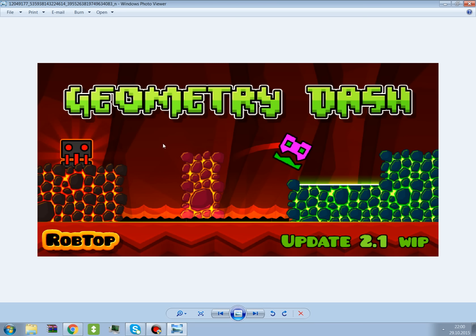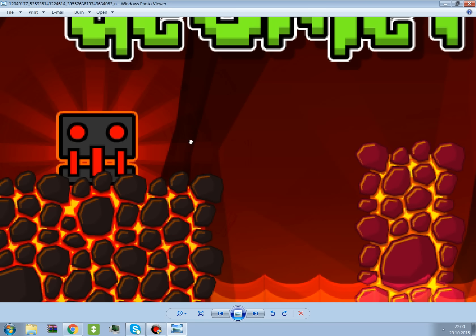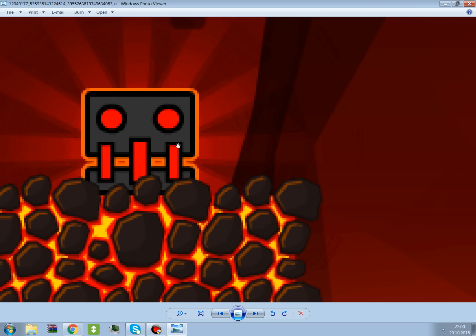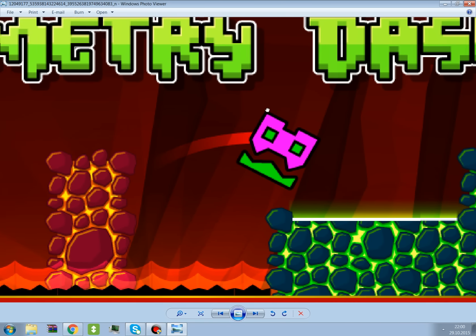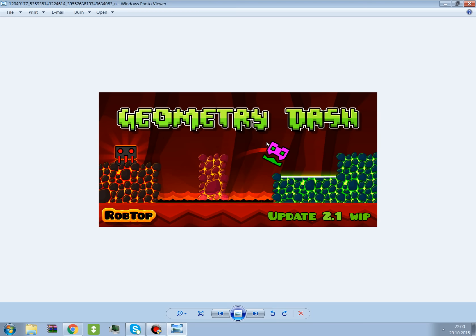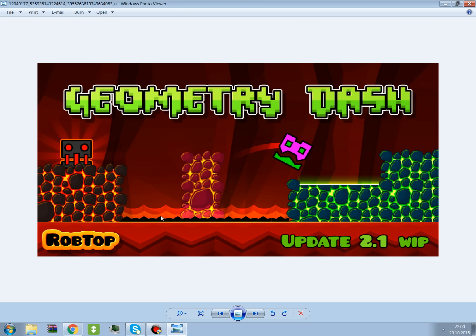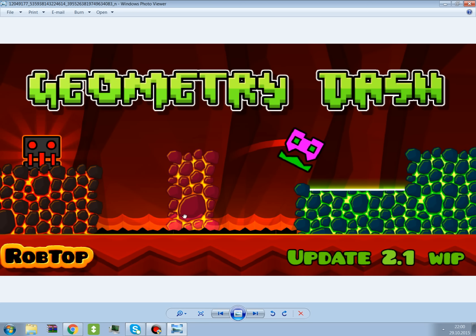There are two new icons — this one and this one. I can zoom in if you want. I think this one looks cooler to me. And that's about it — no new background, no new ground.